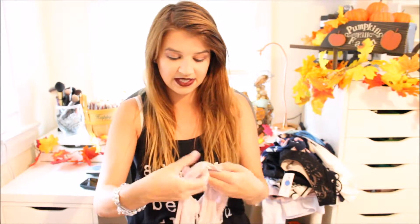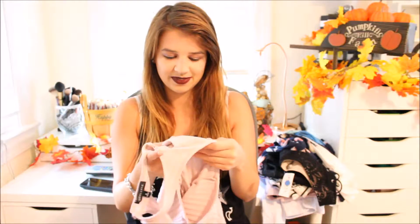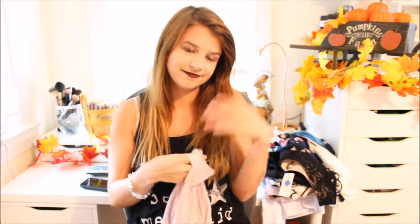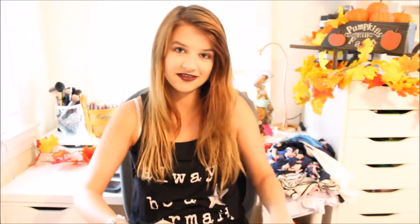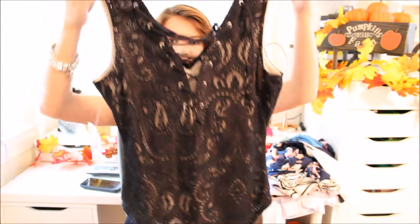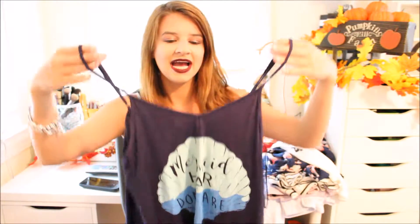Then I got this from PacSun — it's from the Kendall and Kylie line. I actually got this after the season was over so it was on sale, buy one get one 50% off. I got this one, which is so revealing but so cute. I'm just going to have to wear pasties with it because you definitely can't pair a bra with it. It's just a bodysuit and this one was $26.95. Then I got this one as well — also from the Kendall and Kylie line — it's laced up in the back. And then this is also from the boutique, from Bear Dance — just a really comfy loose tank top that says 'Mermaid Hair Don't Care' in the middle of a shell. It's so pretty and comfy.